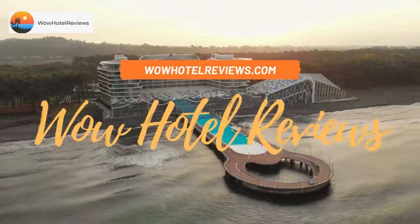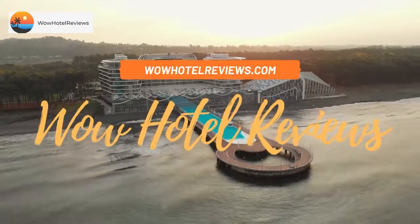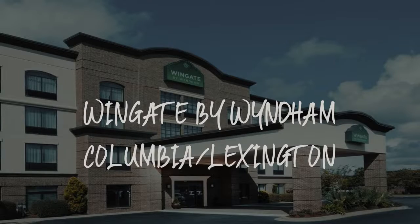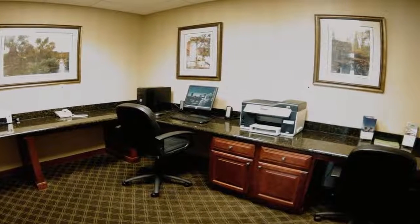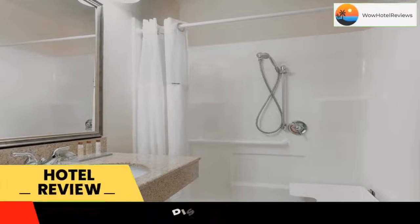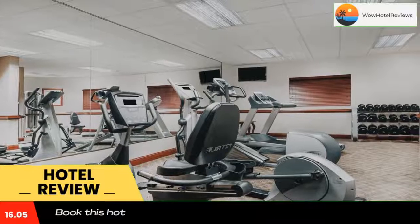Hello guys. Welcome to Wow Hotel Reviews. Today I am reviewing Wingate by Wyndham Columbia, Lexington. It's a three-star hotel. Please use our booking.com link in the description to book the hotel and get special pricing.